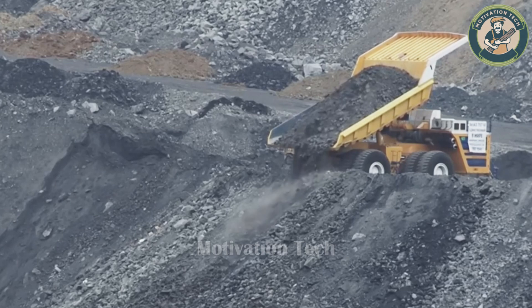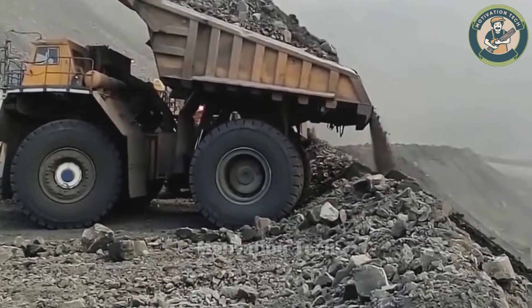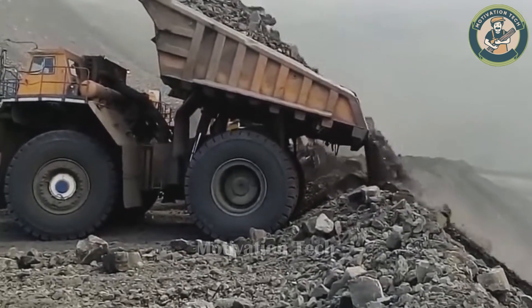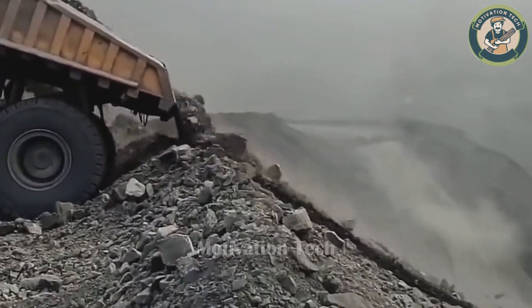This dump truck is engineered for power and efficiency, and its MTU DD16V4000V16 diesel engine truly makes a difference in mining productivity and earth transport.